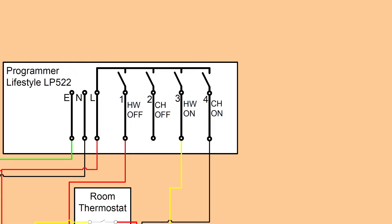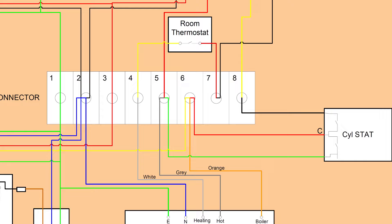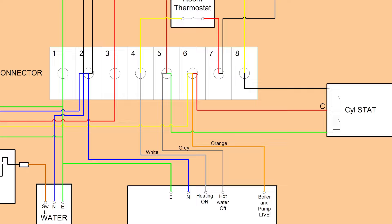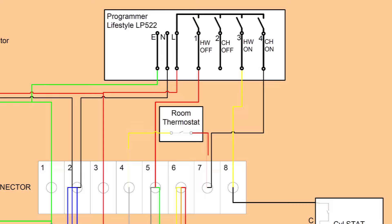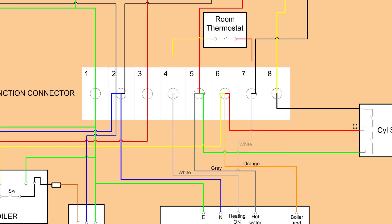Following the black wire from terminal 4 — central heating on — of the programmer, it comes down to chock block terminal 7, which connects the red of the room thermostat. The yellow from the room thermostat goes to chock block terminal 4, which connects to the white wire that goes to the three-port valve. To bypass the room thermostat, I need to disconnect the red and yellow wires from the chock block, then move the white wire from terminal 4 on the chock block over to terminal 7, connecting it straight to the programmer.